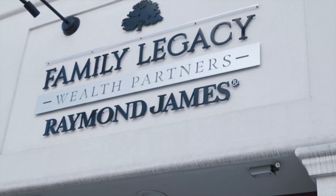Shameless plug for the extended Talbot team — my cousin Colin Talbot works here at Family Legacy Wealth Partners at Raymond James as a financial advisor. I trust that guy with my life. So if you're moving to town and need a financial advisor, these guys rock it.